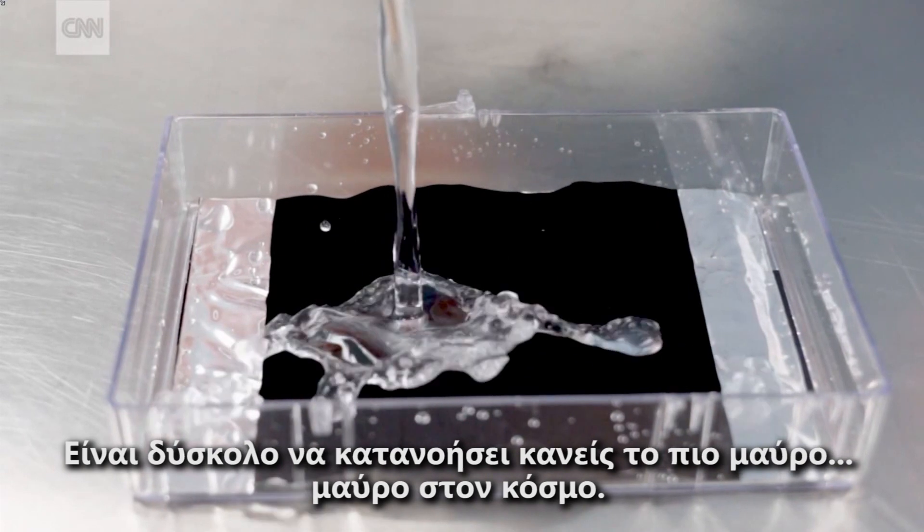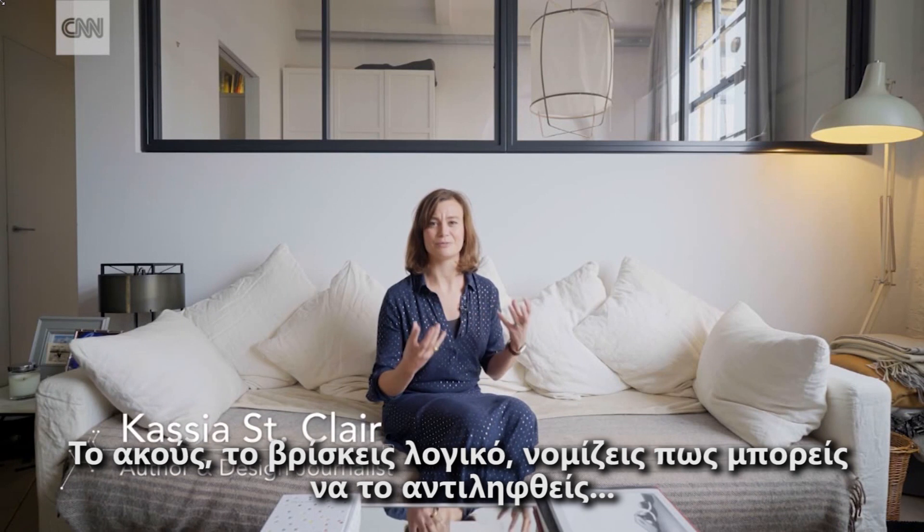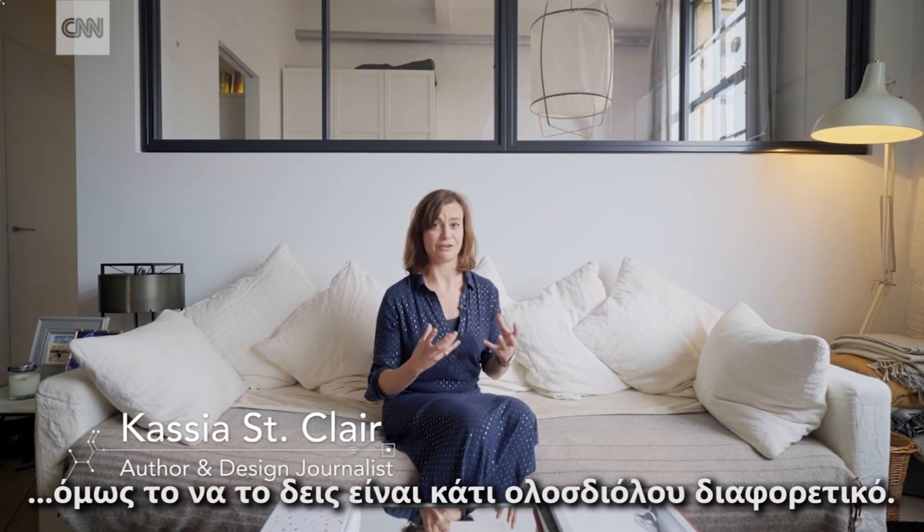It's very hard to comprehend the blackest black in the world. I mean, you hear it, it makes sense, you think you can conceptualise it, but seeing it is something very, very, very different.